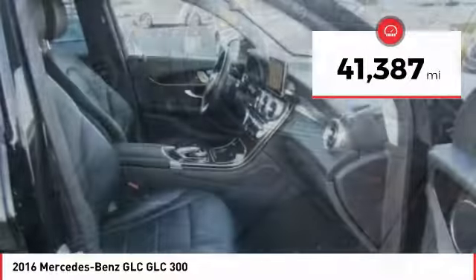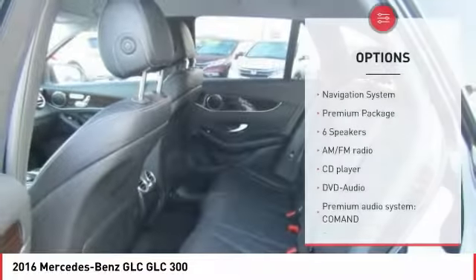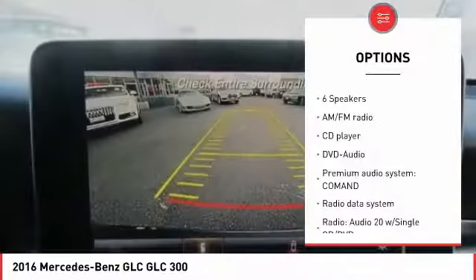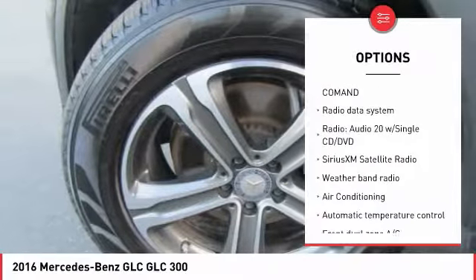This vehicle has less than 45,000 miles. Here are some of this vehicle's great options: power passenger seat, traction control, navigation system, power liftgate, and air conditioning.